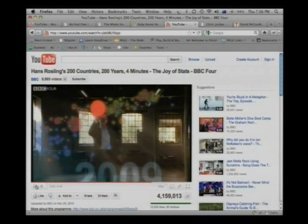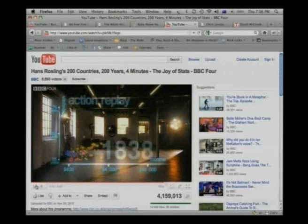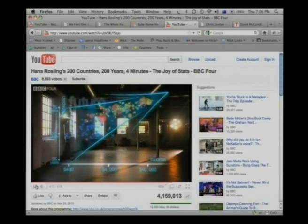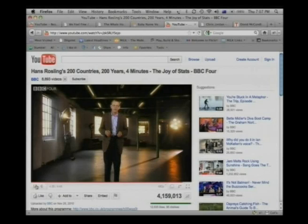These bubbles show country averages, but I can split them. Take China — I can split it into provinces. There goes Shanghai: it has the same wealth and health as Italy today. And there is the poor inland province of Guizhou — it is like Pakistan. And if I split it further, the rural parts are like Ghana in Africa. Yet despite the enormous disparities today, we have seen 200 years of remarkable progress. That huge historical gap between the West and the rest is now closing. We have become an entirely new, converging world. I see a clear trend into the future: with aid, trade, green technology, and peace, it's fully possible that everyone can make it to the healthy, wealthy corner. What you have seen is a story of 200 countries over 200 years and beyond — it involved plotting 120,000 numbers.